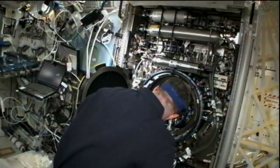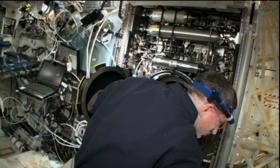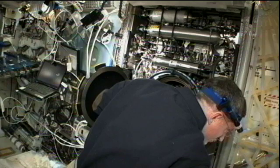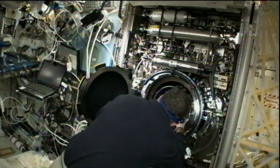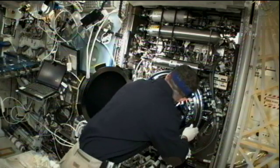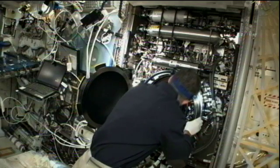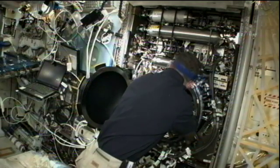Then on Tuesday, Burbank spent most of his day working on the combustion integrated rack, which can safely accommodate experiments that examine droplet, solid fuel, and gaseous fuel combustion in a weightless environment. The commander replaced a fuel reservoir and radiometer in the rack in preparation for start of the flame extinguishment experiment. Results from this experiment, also known as FLEX-2, will improve fire safety designs for future spacecraft and aid in the control of combustion-generated pollution on Earth.